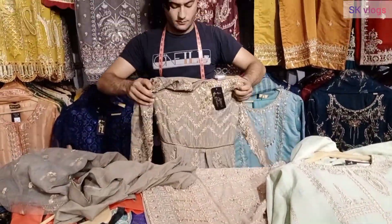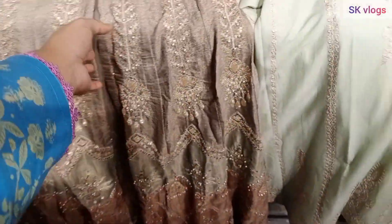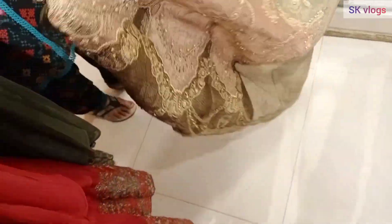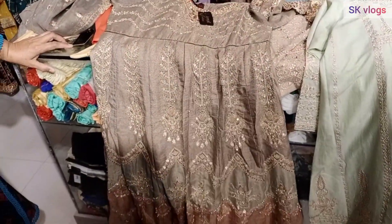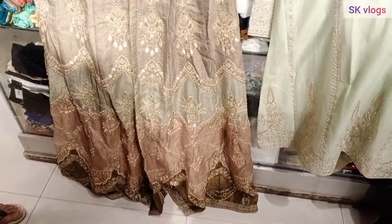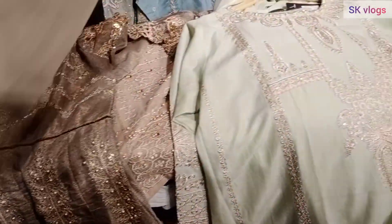The fancy variety I liked especially — the maxis are very good and prices are also reasonable compared to other places. This maxi was very good: front open, double maxis, handwork, tilla work, dhagay, applique work — it was very good.